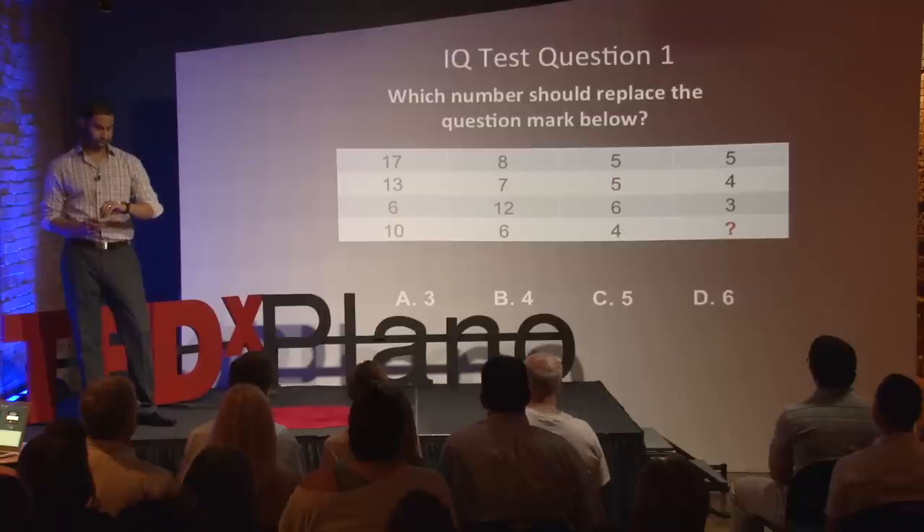Just about 10 more seconds. Come up with an answer. Time's up. The correct answer here is B — 4.